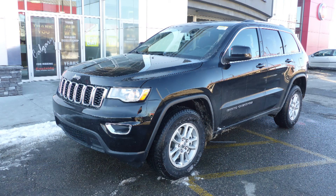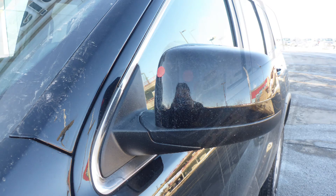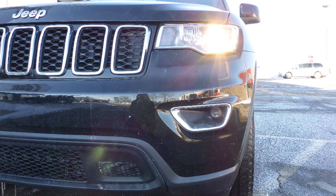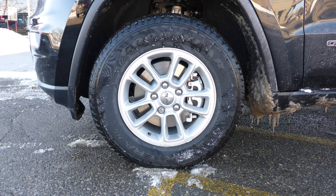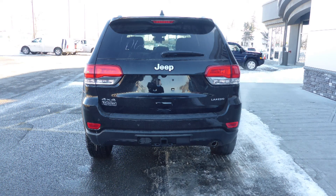This 2018 Jeep Grand Cherokee Laredo comes equipped with a 3.6L V6 engine and automatic transmission, power-heated manual folding side mirrors, halogen quad headlamps, premium fog lamps, 17-inch aluminum wheels, a trailer hitch receiver, and a diamond black exterior.